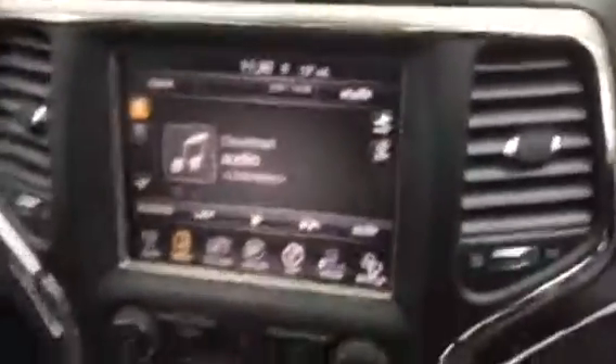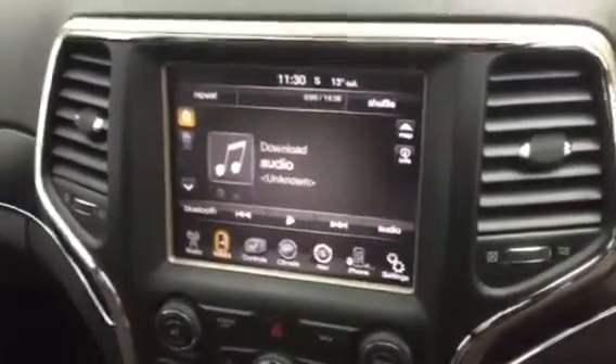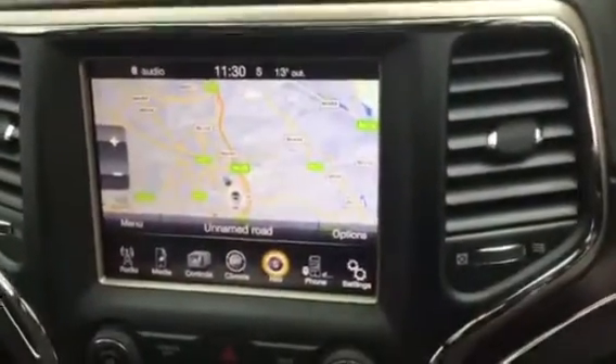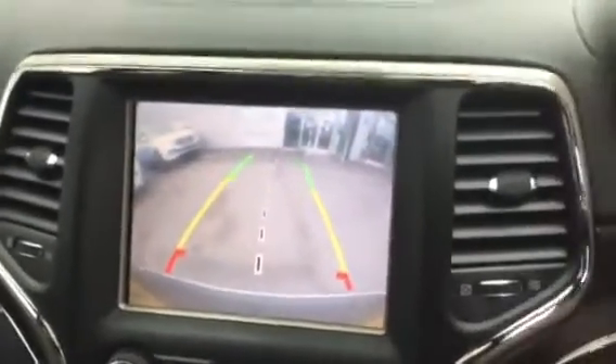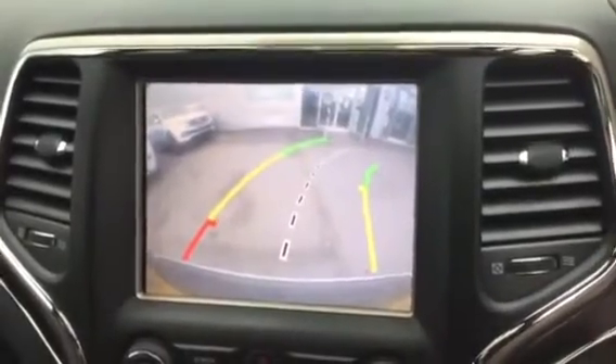The screen in the middle is for your Bluetooth, and it's also for your satellite navigation and for the reverse parking camera. When you steer it shows you exactly where you're going and how far away you are from anything parked behind you.